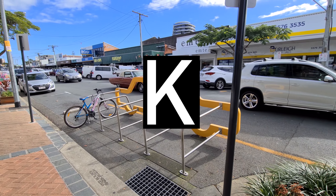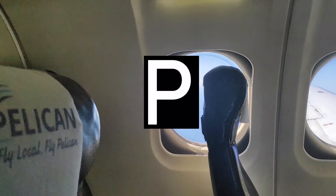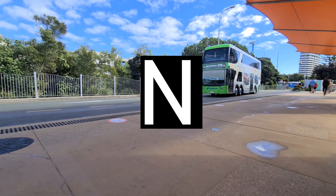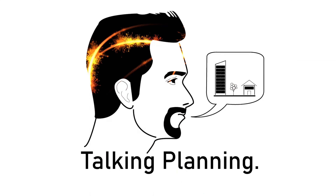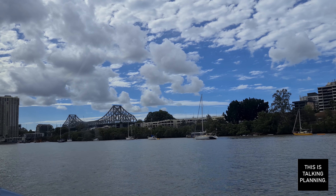Last time I was on the CityCat, you would have seen me on the brand new CityCat Yugara, the fourth generation CityCat. But today I'm on the grandfather, the first gen CityCat, and this one is Mubapa, I think. I'll find out how to pronounce it later I'm sure, but enjoy the journey.